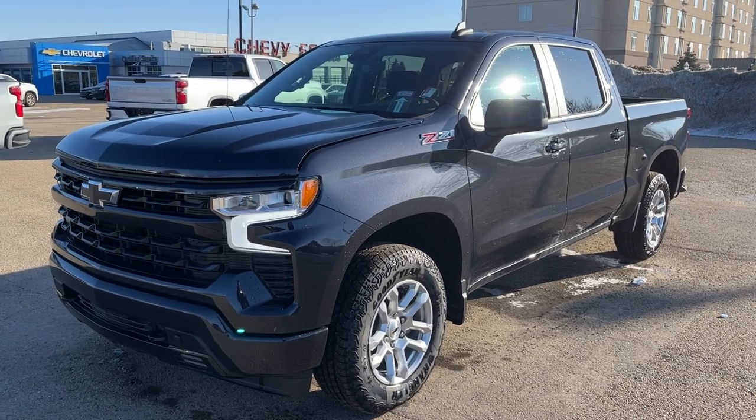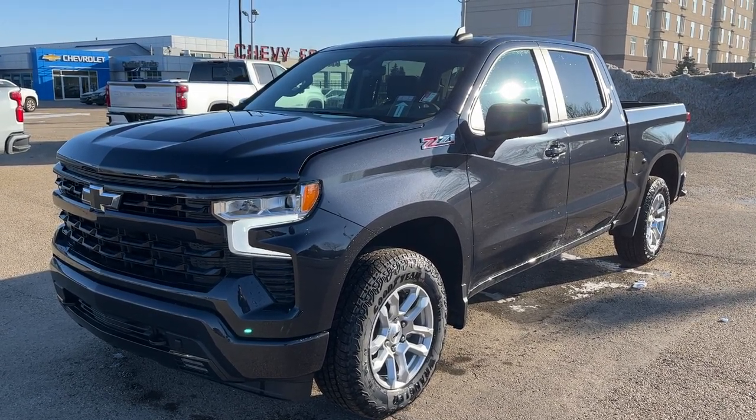Welcome to Wolf Chevrolet. Today we're taking a look at the 2022 Chevrolet Silverado 1500.